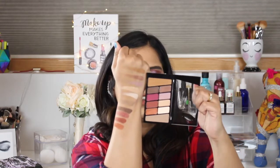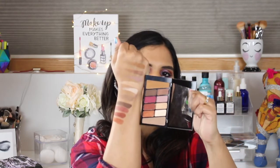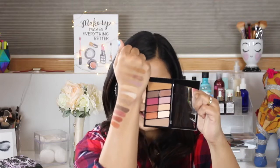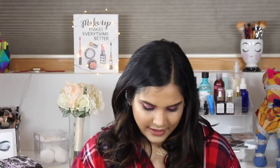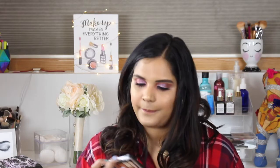Here are the swatches from Rosé in the Air by Wet n Wild. Again, this is a five dollar palette and I got these on the Wet n Wild website. So that's one of them, and now I'm going to swatch the other one — Not a Basic Peach.